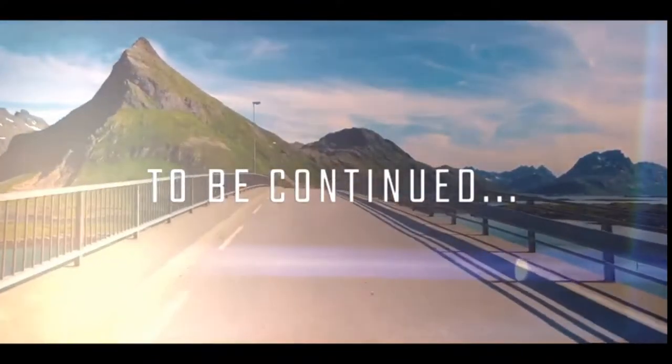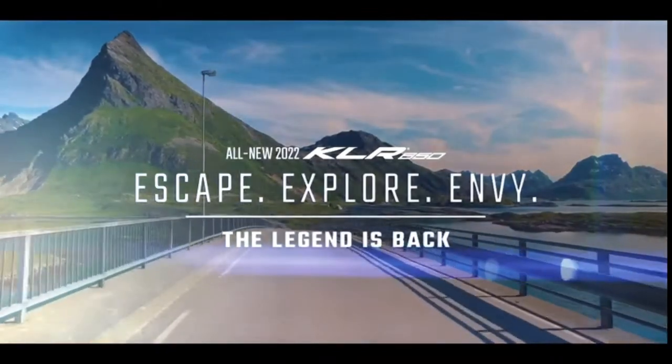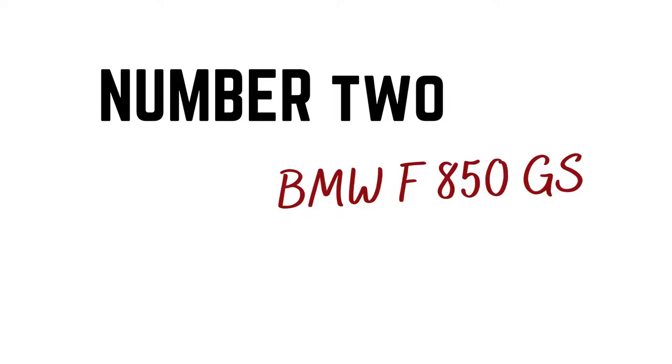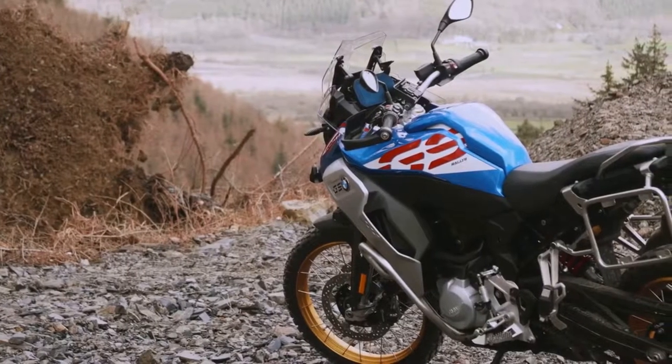It's powered by a rock-solid 651cc liquid-cooled single-cylinder engine that produces 37 horsepower and 33.4 pound-feet of torque. It's got the power, it's reliable, and it's comfortable too. In fact, it's even been used on a few global circumnavigation adventures.